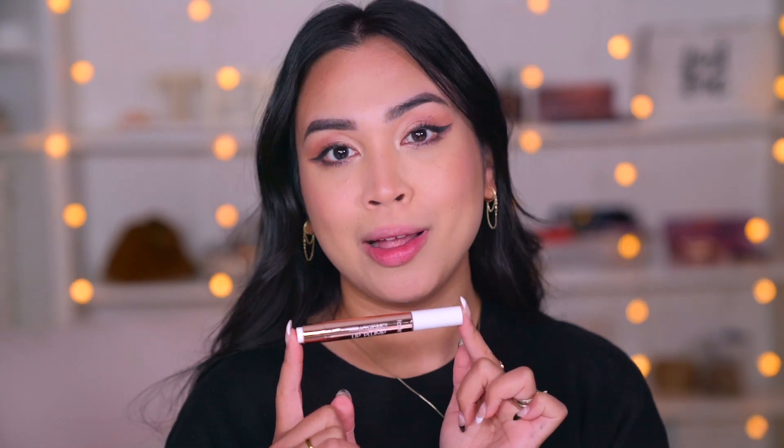Let's move on to the other set. I have never tried the plump one before, so I'm very excited to try this. This is in the shade Cherry Blossom, and in the swatches online, this looks like it's the lightest one of all. Oh my gosh, this looks cool toned.